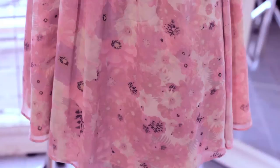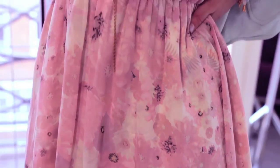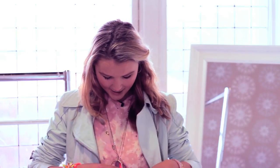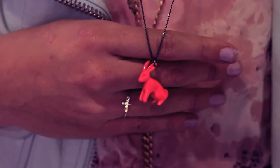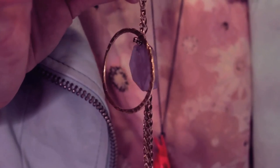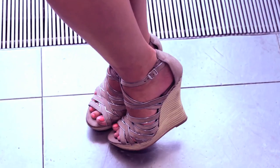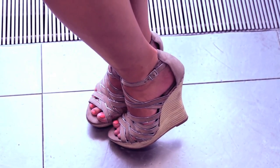I'm wearing a pink floral dress from Alice and Olivia — I'm a big fan of pastels. I have a cute little bunny from Tina Lilliantal and an Eastern Mystic necklace. And I'm wearing some incredibly comfortable shoes from Carvela — I'm a big fan of a wedge.